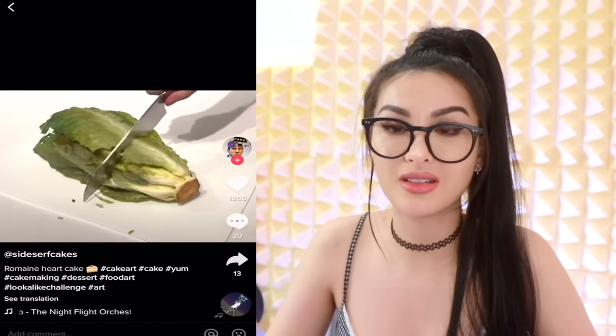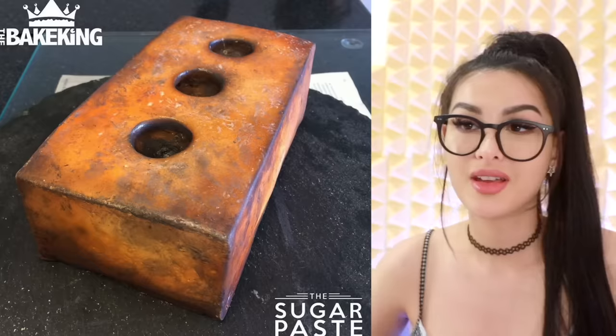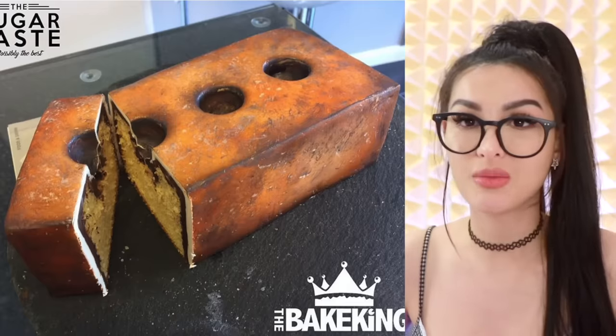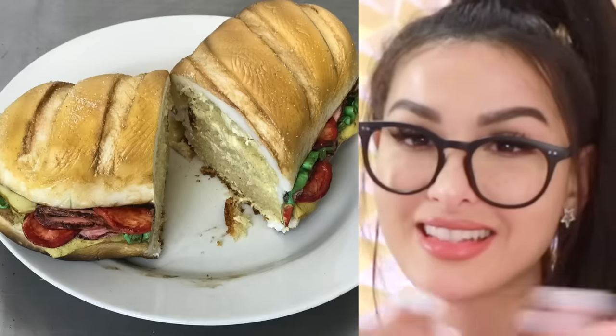Y'all thought you were being healthy eating lettuce, but it's cake. How about the iceberg crunch? Oh wait, this is romaine. Here we have just a regular old brick - wrong. You slice it open and it's vanilla flavored. I think more people would eat bricks if they were soft. Don't eat bricks though. This sandwich looks a little too perfect - y'all definitely didn't get this from Subway. Then you slice it open and it's cake.